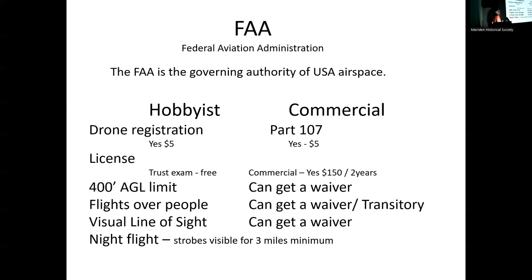On the hobbyist side, there's now a TRUST exam — it's free, covers the basic rules I'm about to go over, and it's a very easy test. I teach a summer class for the Manchester school system, and last year about 70 of my middle school students passed the TRUST exam — 12 and 13-year-olds. There's really no reason why anyone shouldn't take the quick tutorial and pass it. Legally, the maximum altitude you can fly your drone is 400 feet above ground level.